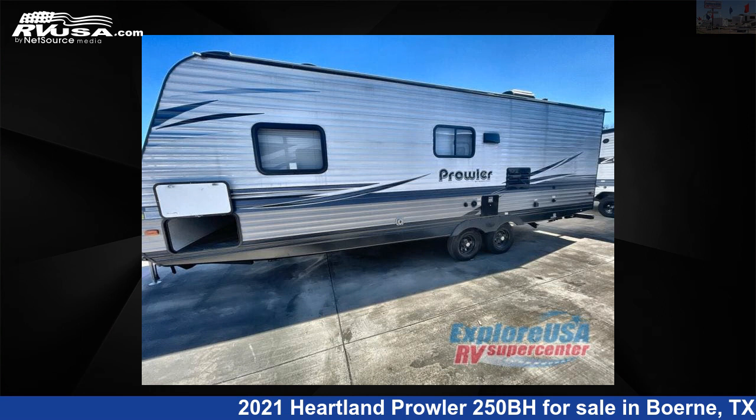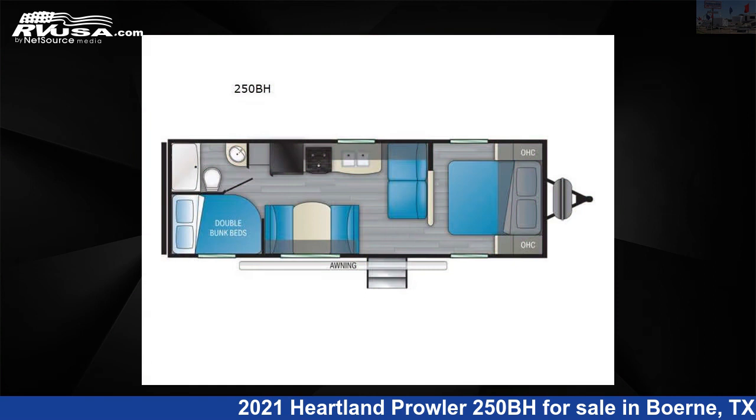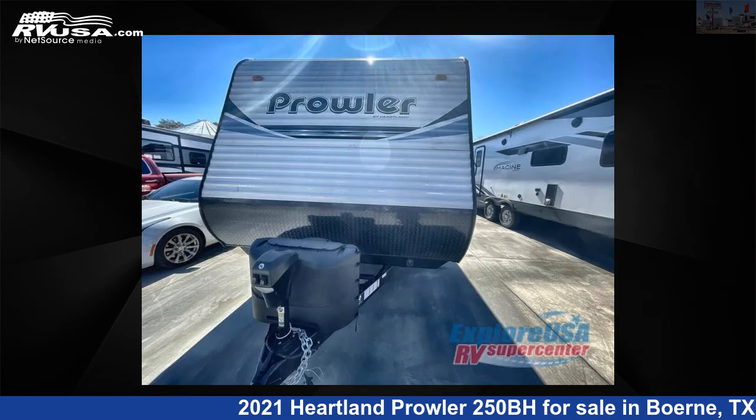This 2021 Heartland Prowler 250BH is a travel trailer RV. It is located in Bernie, Texas 78006 and is offered for sale by ExploreUSA RV Supercenter, Bernie, TX.